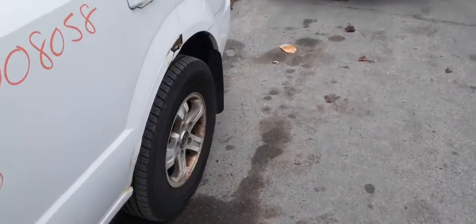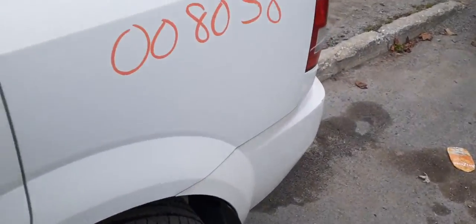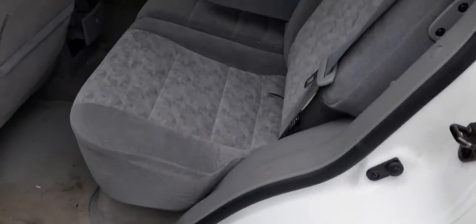Let's take a look at the back seat. Back seat on this thing is gray cloth, 60-40 — it does fold, they do lift up. It's got a rear cargo cover in the back.